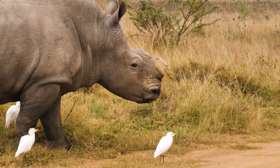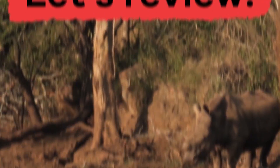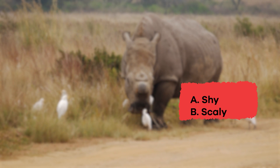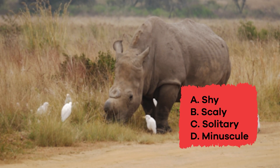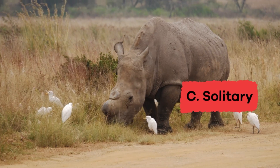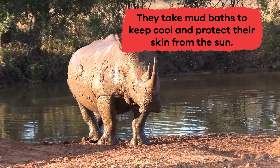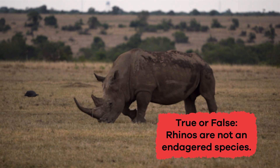Wow, rhinos are pretty rad. Let's review to see what you remember about them. Choose the word the author would say best describes the rhinoceros. A. Shy. B. Scaly. C. Solitary. D. Minuscule. E. Predator. The answer is C. Solitary. Why do rhinos take mud baths? To keep cool and protect their skin from the sun. True or false: rhinos are not an endangered species. False.